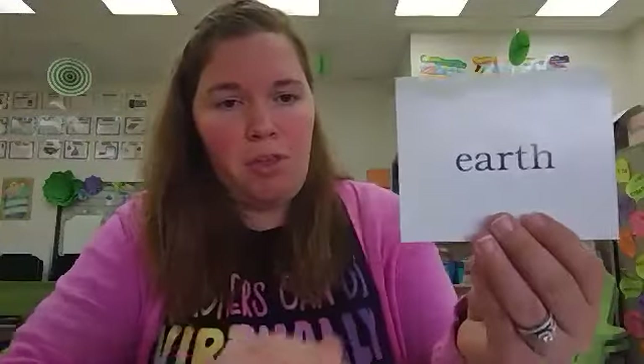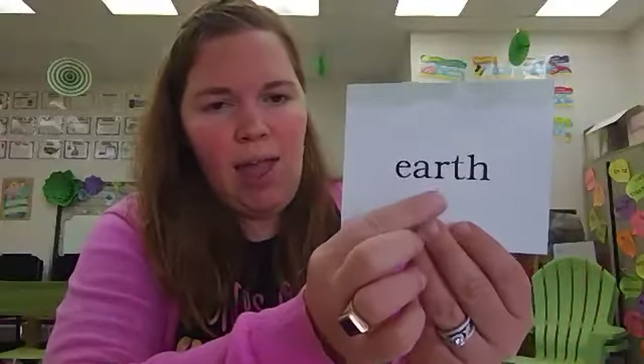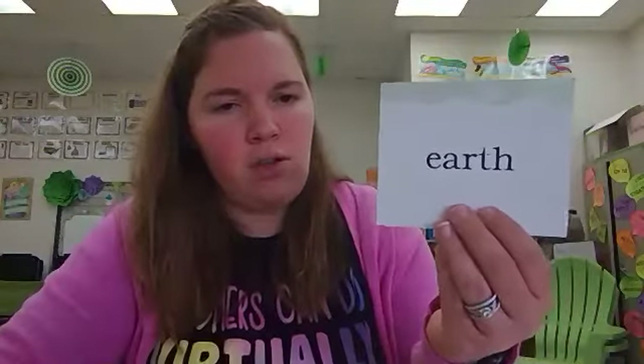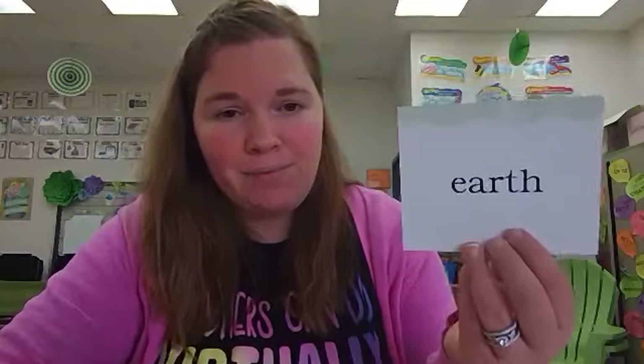And the final word is earth. Let's spell earth: E, A, R, T, H. Earth. "I love our planet earth."